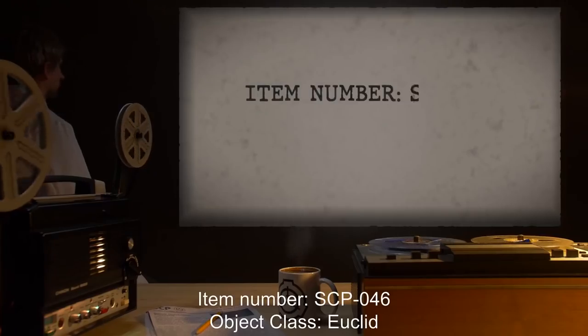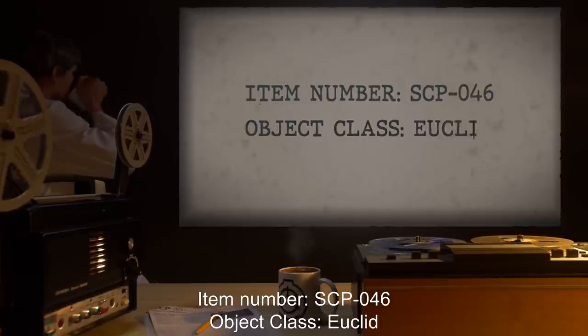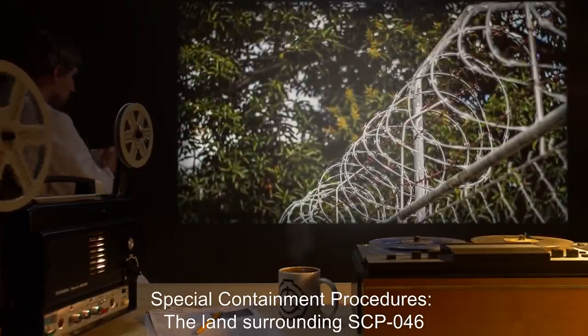Item Number SCP-046. Object Class: Euclid. Special Containment Procedures.